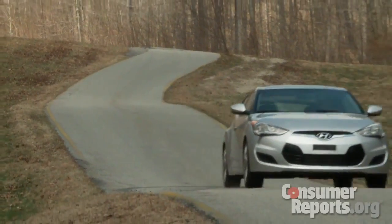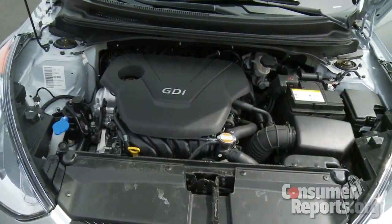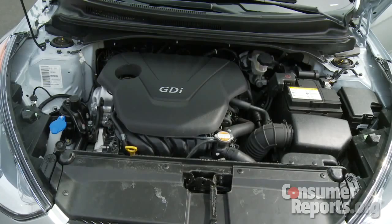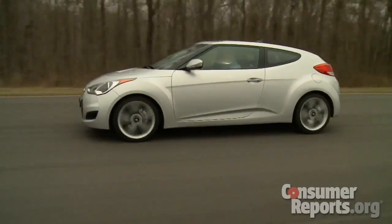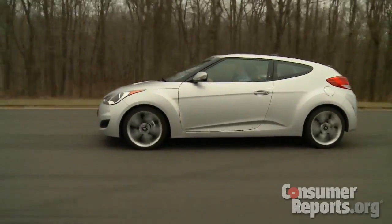So it looks pretty sporty on the outside, and it looks pretty sporty on the inside too. But what you may not know is that underneath, it's actually a small economy car. It's only got a 1.6-liter engine, and it's pretty lightweight too — in fact, it weighs about the same as the Mazda Miata. What that means is you get very good fuel efficiency. In fact, Hyundai's claiming up to 40 miles per gallon on the highway.